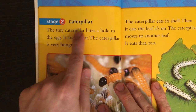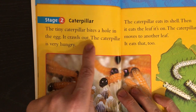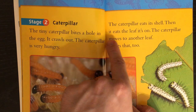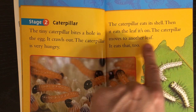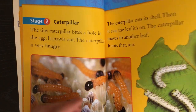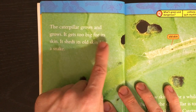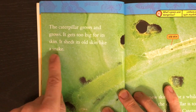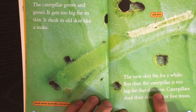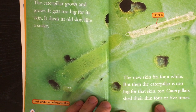Stage 1: Egg. Stage 2: Caterpillar. The tiny caterpillar bites a hole in the egg and crawls out. The caterpillar is very hungry. It eats its shell. The caterpillar is too big for its skin, too. Caterpillars shed their skin four or five times.